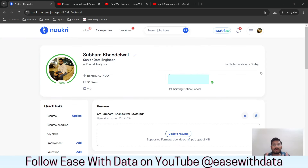Once you are in your profile in Naukri, the first thing you need to do is make sure your profile is 100% complete. You can see this green bar here that says 100%. When you open a Naukri profile it will automatically ask you to verify your phone number, email address, current organization, resume, and so on. Once your profile is 100% complete, then you need to do some simple changes.